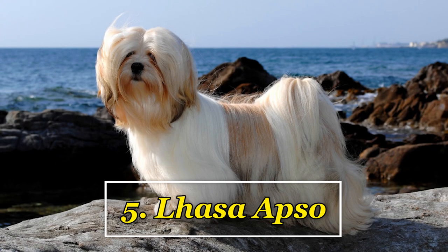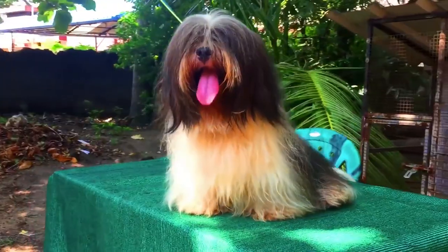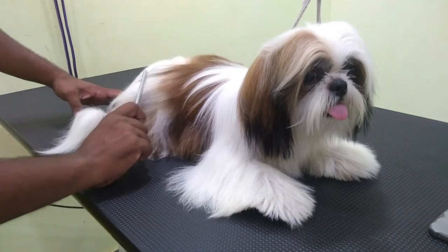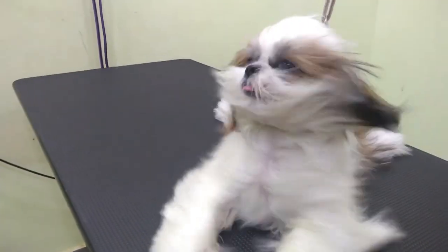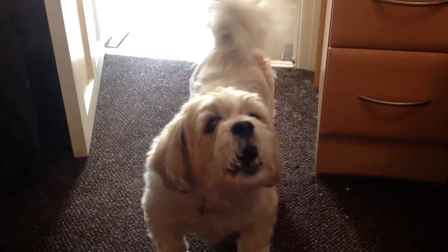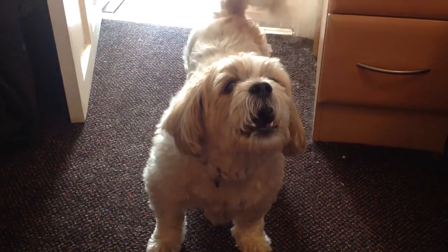Lhasa Apso: Despite their size, Lhasa Apsos are great watchdogs, as they are descendants from dogs that were used to guard monasteries in Tibet. They may have come down from wolves, which shows in their fierce and protective nature.